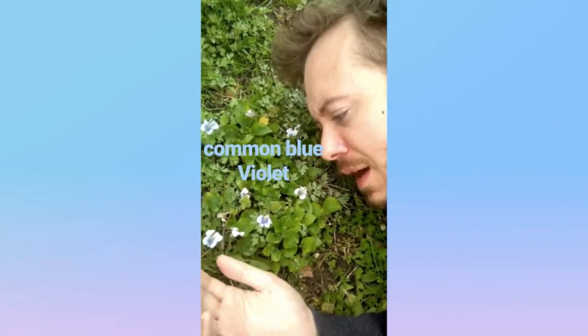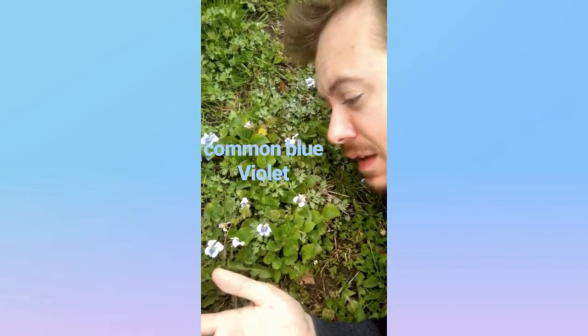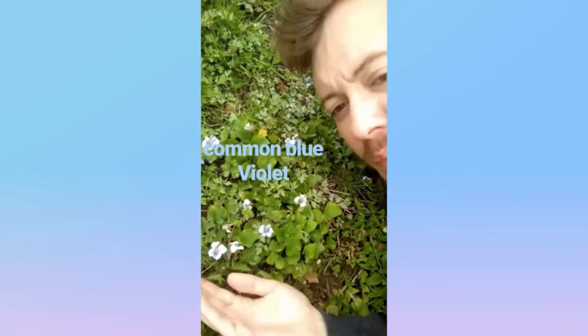We have the Common Blue Violet. This is in its white-petaled form. It's native to the eastern United States, and it's the state flower of Rhode Island — the Common Blue Violet.